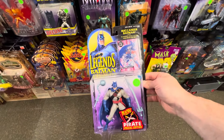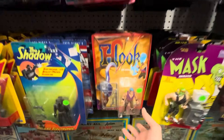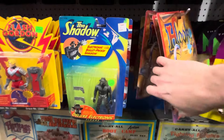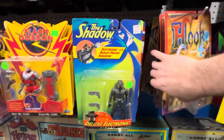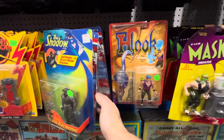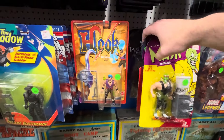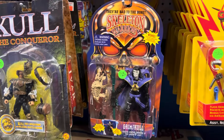Legends of Batman. While I'm down here, let's check. On this row I got a whole load of Hook. Looks like there's a Simpsons back there. Tons of Smurfs. Harry Potter. Shadow. Some Jim Carrey mask. A lot of that.